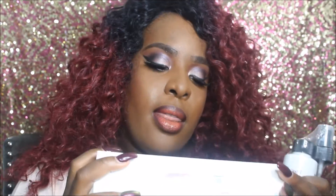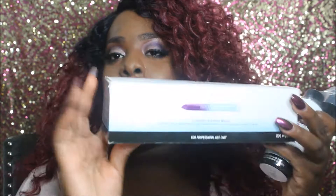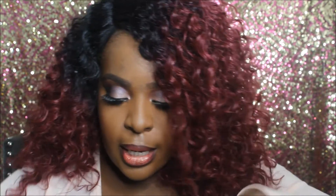I also got Beauty So Clean, which I always get. This is their sanitizing mist spray — I use this to sanitize my eyeshadows, powders, and things in my professional kit. This is a staple for me. I also got the Beauty So Clean wipes, which has 200 wipes in here, and this was I believe $4 or $5. So pretty much, guys, that is all that I got from IMATS.